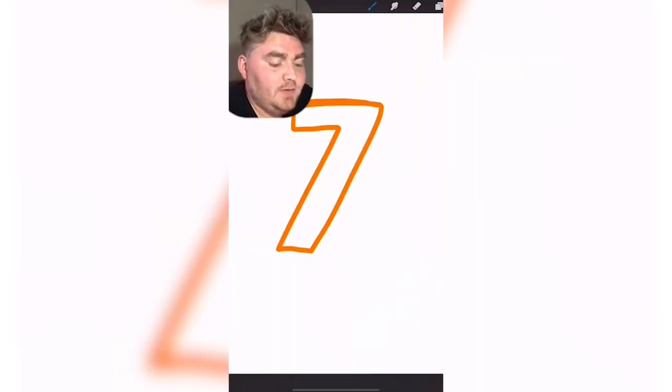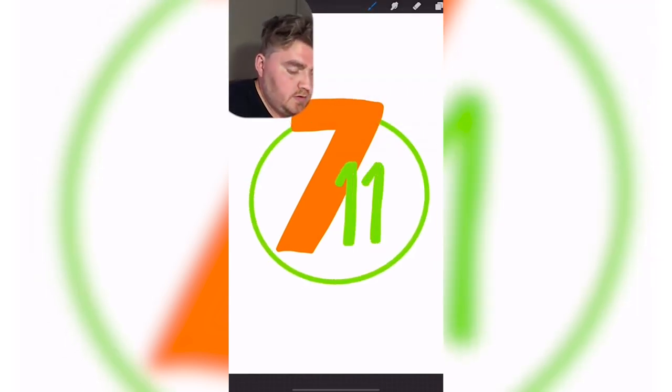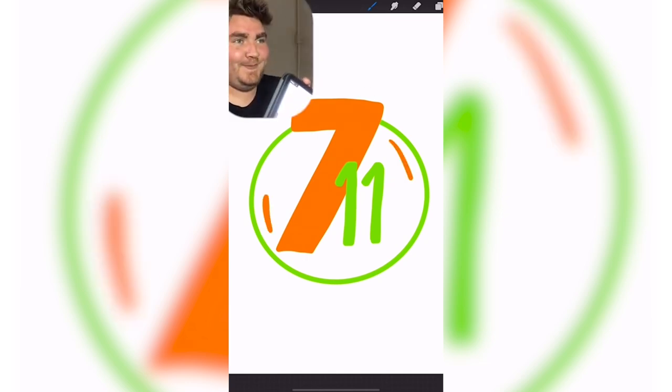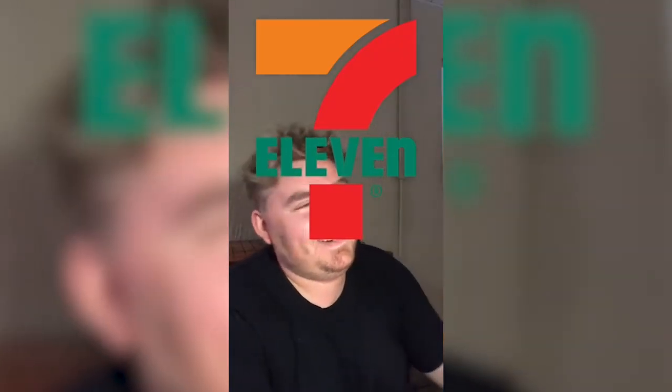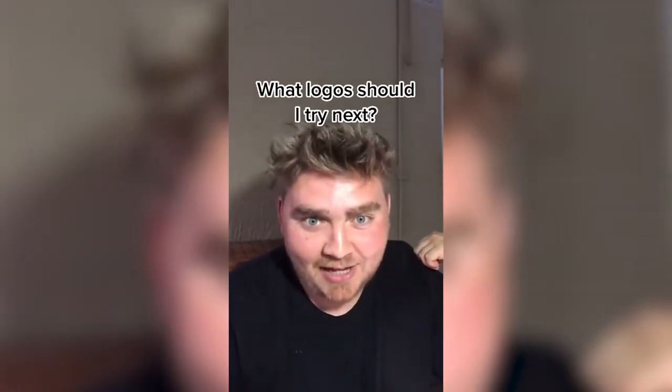7-Eleven. I know the colors are orange and green. That does not look right. I'm having trouble remembering what the 11 part looks like. The colors are very wrong. This one was not my best. Let me know in the comments which logos I should do next.